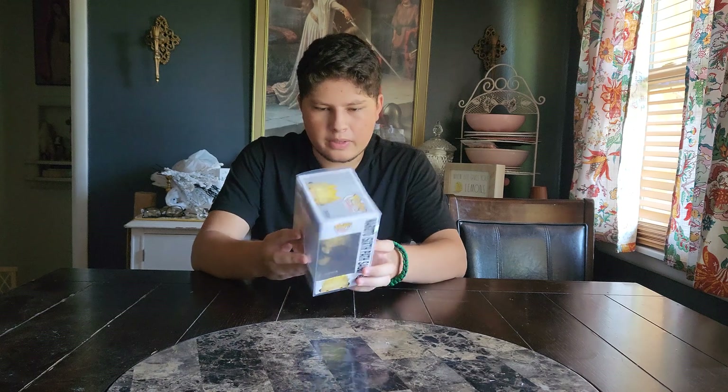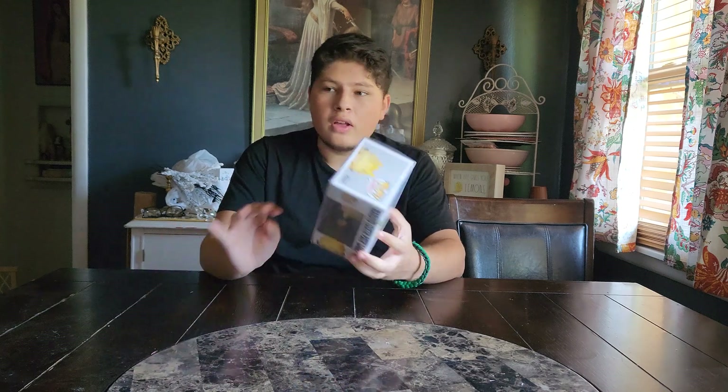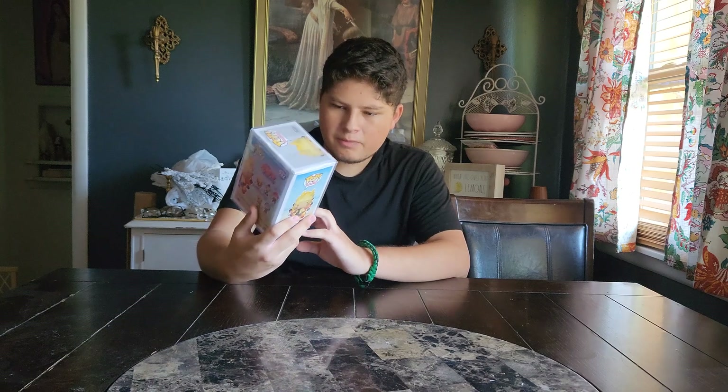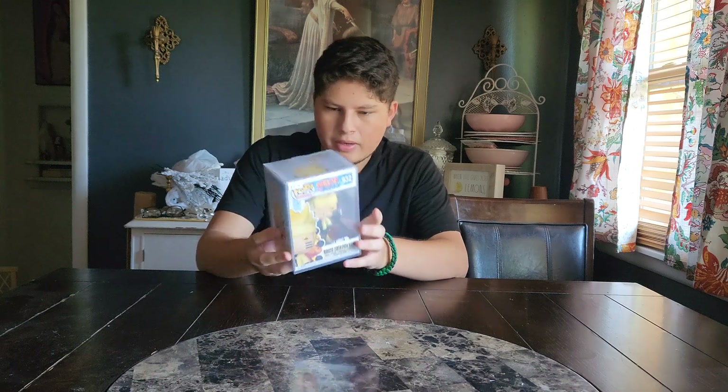Because we are pretty close - we're nine away. So we can definitely do that. That's going to be the goal, and hopefully you guys are just awesome. But this figure right here - beautiful, masterpiece. I love it for my Naruto collection. Perfect.